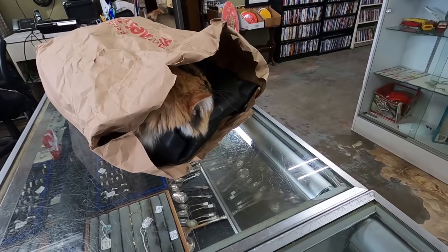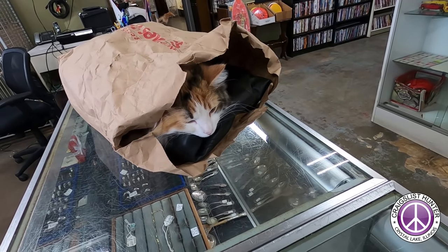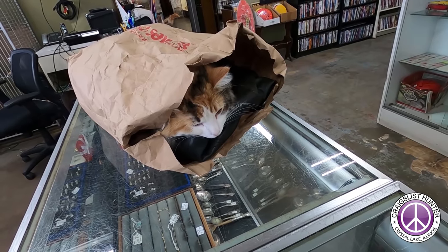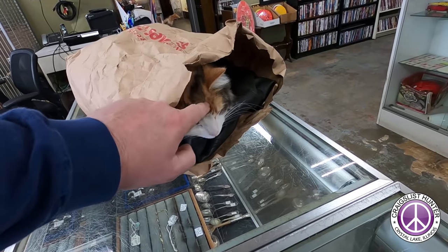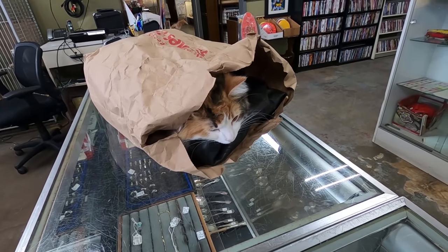Honey, this is the customer's bag, we've got to give it back. Hey, you've got to get out of there! He wants his bag, come on girl. Oh, you're so funny, girl.